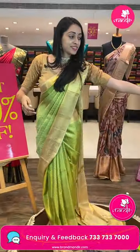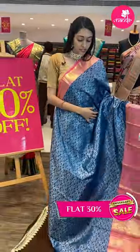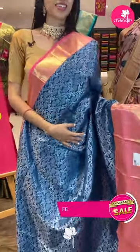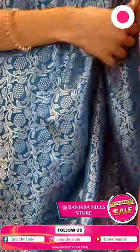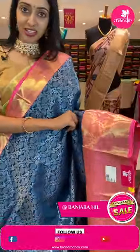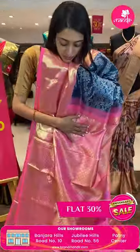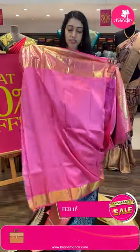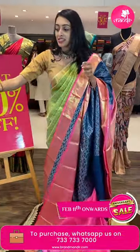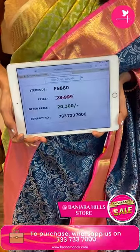Moving on to the next pretty one — all the color combinations are too pretty, let's have a closer look. Body with lovely floral and leaf jal in silver zari. Sky blue color combination saree. Coming to the border — light baby pink contrasting border with cross lines and floral jal in golden zari. Beautiful pink color brocade pallu. Item code FU480, sale price ₹20,300 rupees only.